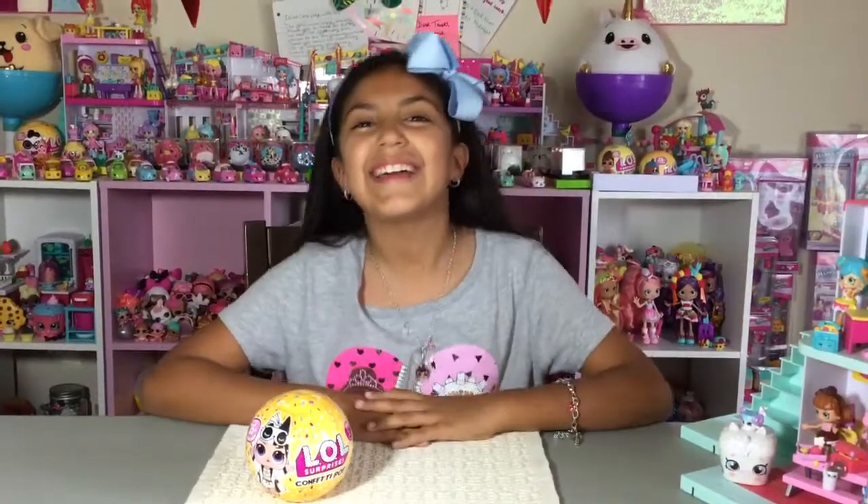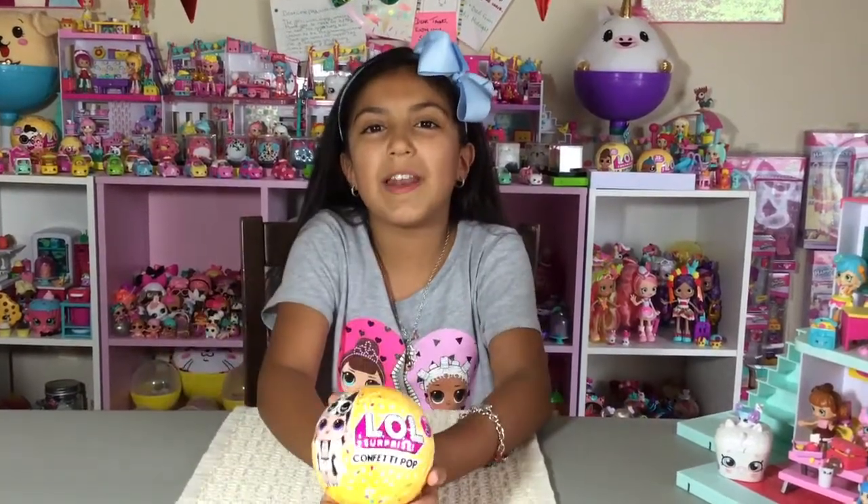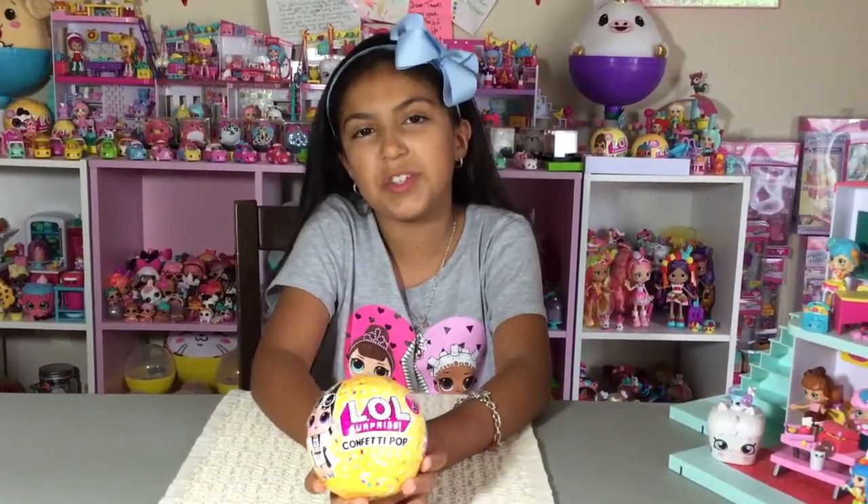Hi everyone! Welcome to my channel! Today I'm going to be opening up this I Love Surprise Confetti Pop Series 3 of Wave 2.